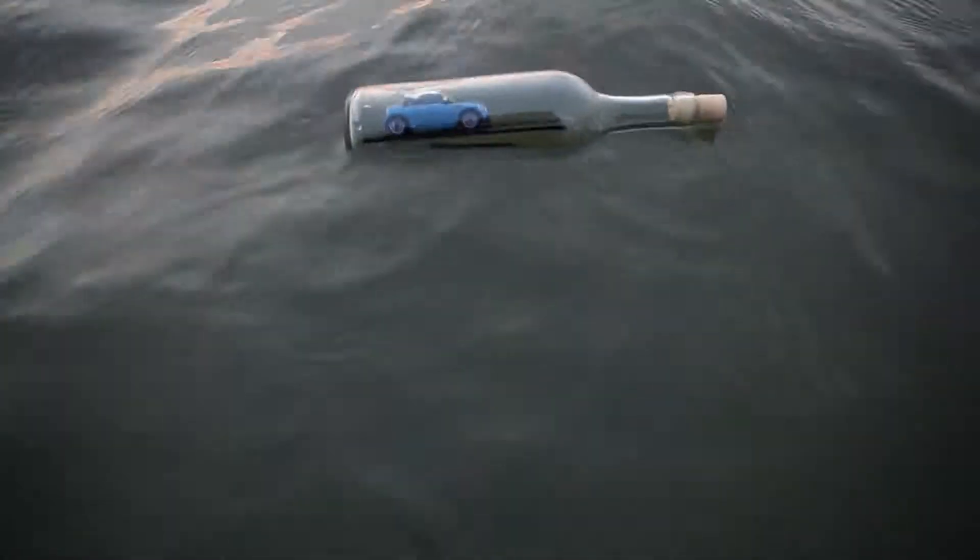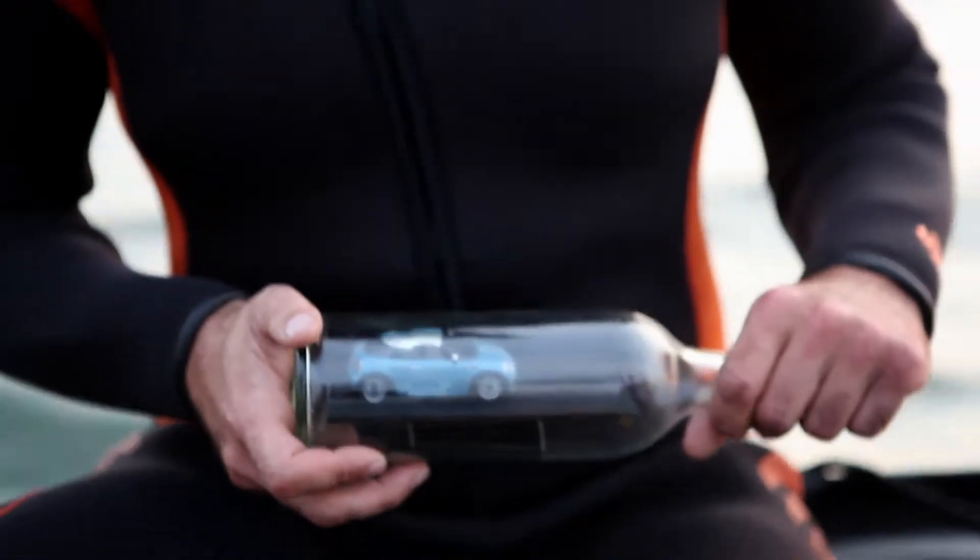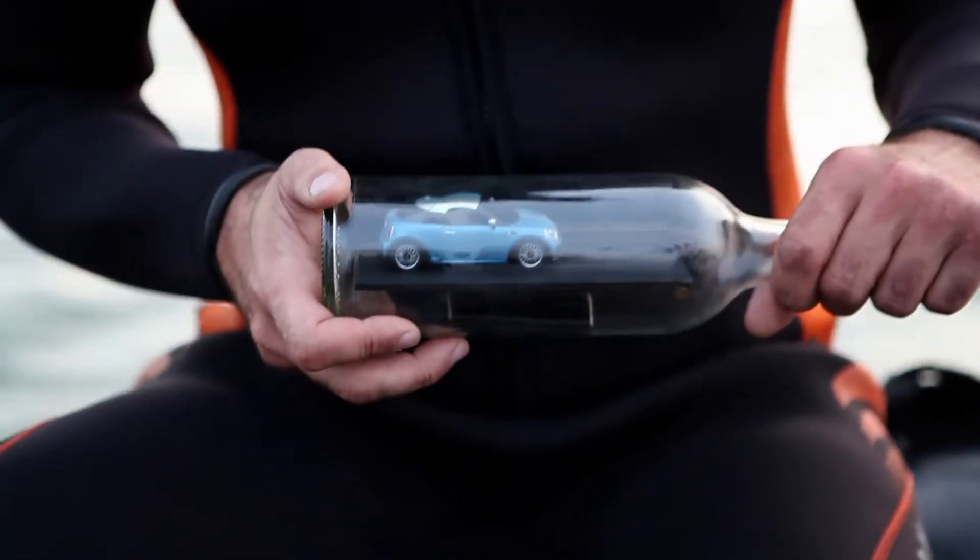In a few weeks the new Mini Coupe will be available in Holland. To show you Dutchies what a Mini is capable of, I challenge you to search the Dutch coastline. Because the lucky bastard who finds one of these bottles gets to drive a new Mini Coupe as one of the first.